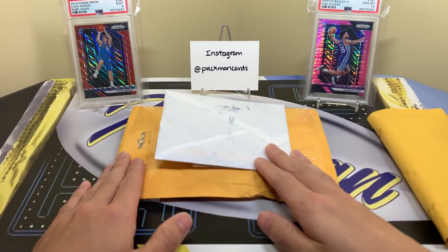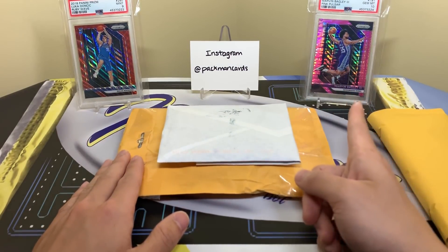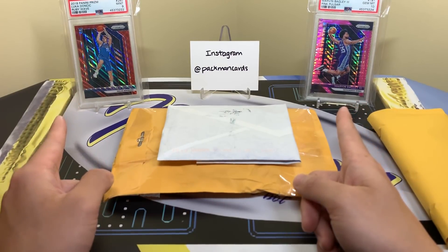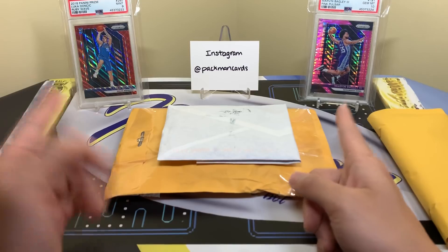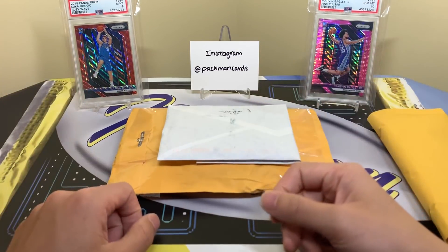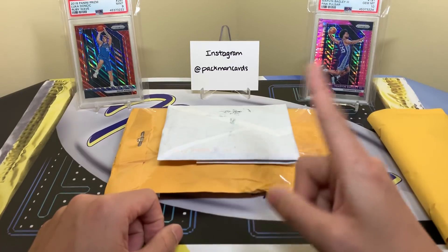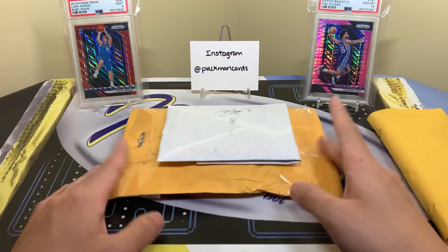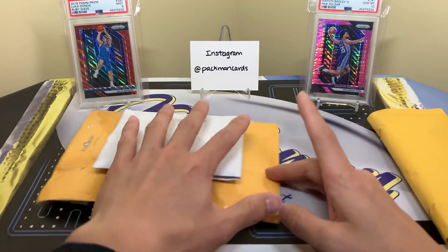On the back we got some Bagley action — a 10 — and a Luka 9, the ruby red wave. I pulled that one from the boom box. Sad it's a 9; I actually thought it would get a 10, but sometimes it doesn't go your way. Still a nice card, and that Bagley is awesome. Pulsar is one of my favorite parallels.